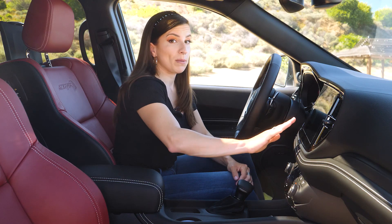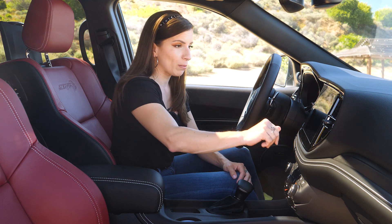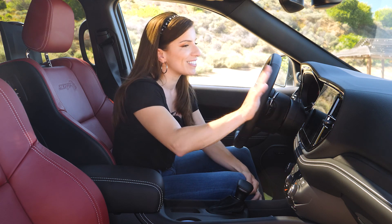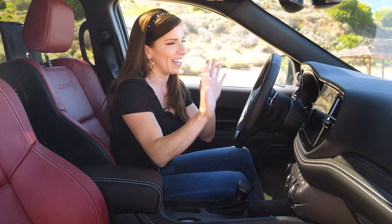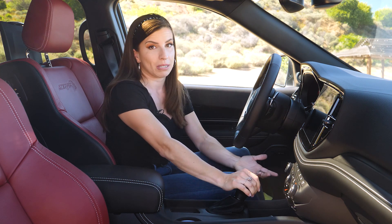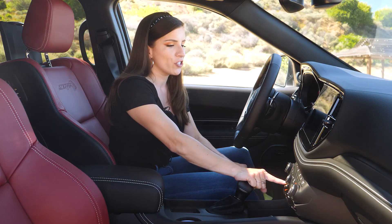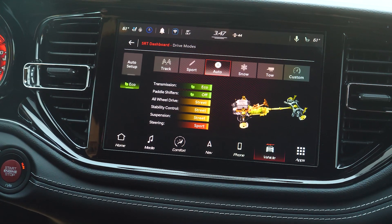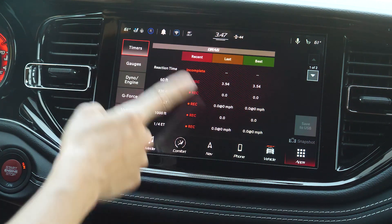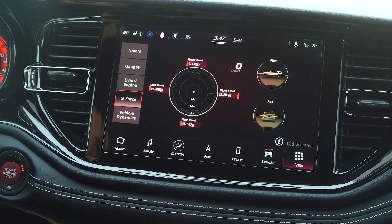Moving to the 10.1-inch infotainment system — the first thing that caught my eye is on the comfort page: the little figures have little helmets, which is such a cute touch. The biggest feature within UConnect is the SRT pages, with a dedicated SRT button making it easy to access performance pages. This is where you change driving modes and see cool timers, reaction times, information gauges, dyno runs, G-forces, and other vehicle dynamics.